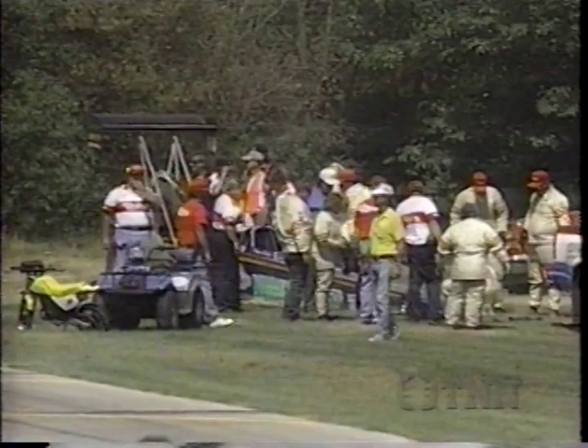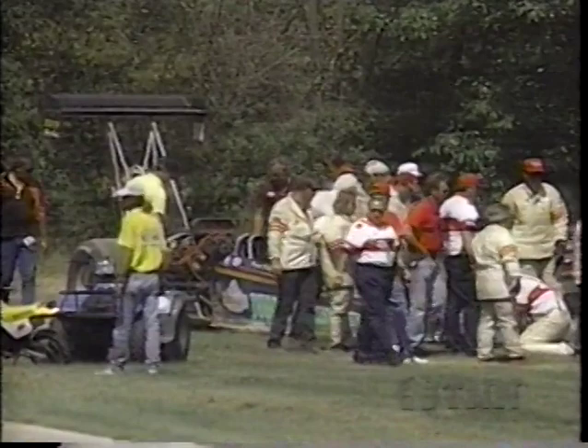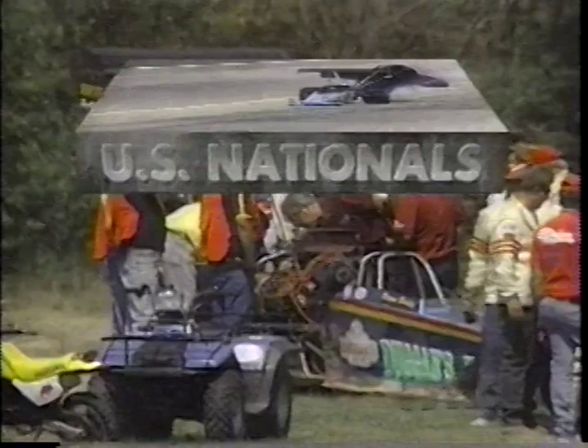We're coming back to Indianapolis Raceway Park and the U.S. Nationals here live on TNN on NHRA Today. And you are looking at a rather concerned group — not because anybody's injured, not because there's a lot of serious damage to the race car. Maybe the motor's hurt pretty good running away as it did. But for Wayne Bailey and the Duggins Irish Pub entry, they've got to dig it out of the sand pit where Wayne backed it in after his throttle hung open on the burnout.